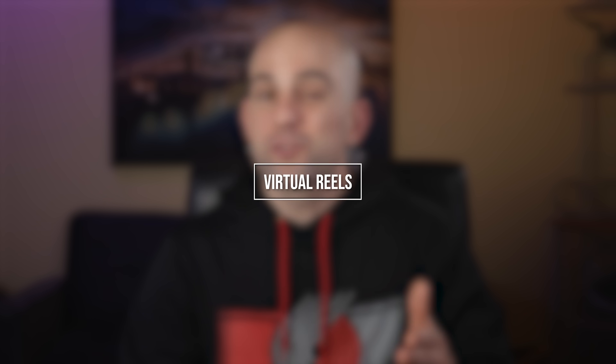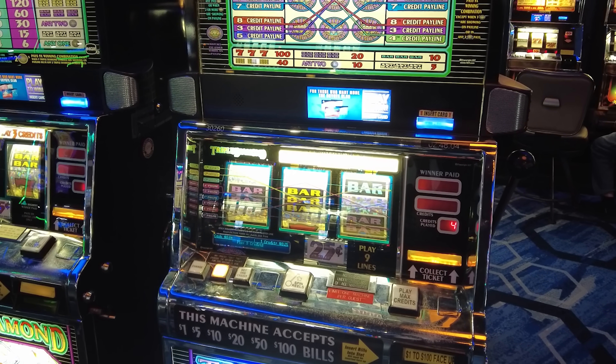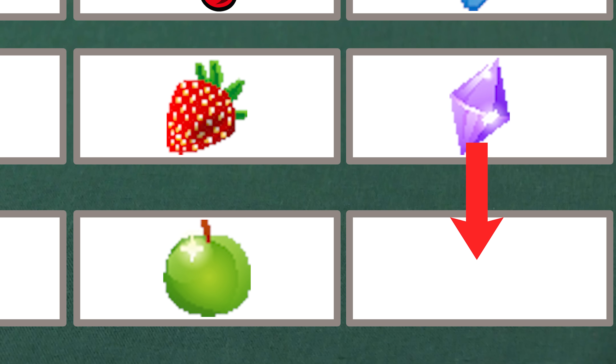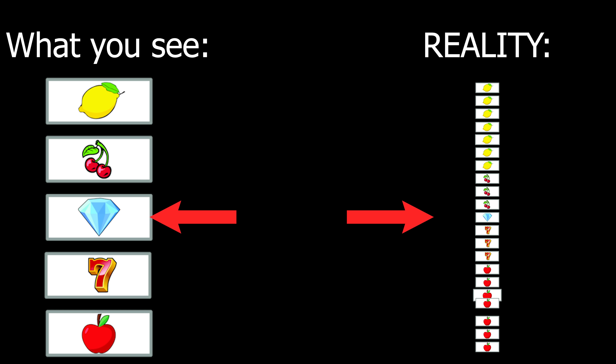Next, I want to talk about the virtual reels. This is really similar to the weighted odds. Let's say you're playing one of the traditional three-reel slot machines with big wheels that spin around, and each reel has 16 symbols on it. You'd expect each symbol to hit one out of every 16 spins. But you'll probably notice that you land on the blank spaces a lot more than the jackpot. The machines operate on a concept called the virtual reel. While it might look like it has 16 spaces, the code the machine operates on has way more symbols. The jackpot symbol might have a weight of one, cherries a weight of five, lemons a weight of 20, and bananas a weight of 50. Every blank space in between also has a big weight. It might look like you have a one in 16 chance to get the bonus symbol, but it could be like one in 500. The game is totally random — it's just that the odds aren't what they're presented as.